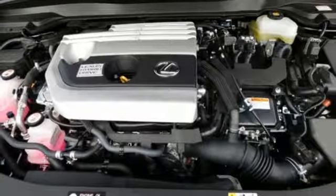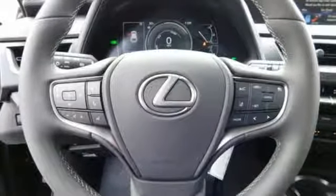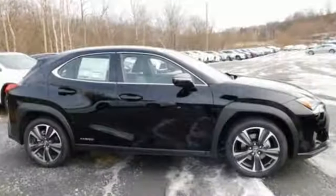Doors and push button start proximity key, leather steering wheel, and continuously variable automatic transmission.